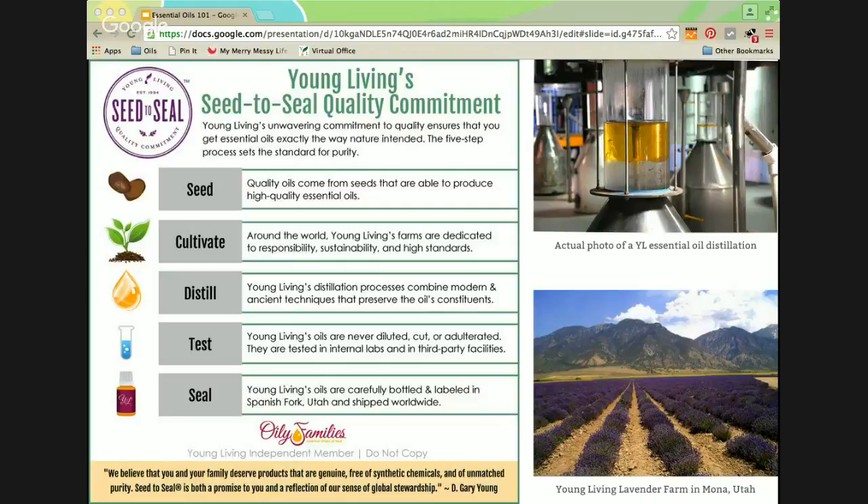Young Living also distills their oils only one time — it's called first distillation. Many other companies distill the same plant matter two, three, and four times, which means you get a much more watered-down, weaker product. Young Living uses its own internal labs with eight different tests run on their oils, in addition to third-party audits. They verify that international purity and potency standards are met and surpassed. Then they're all bottled in their manufacturing and bottling plants in Spanish Fork, Utah, and shipped worldwide — even an American-run and owned company.